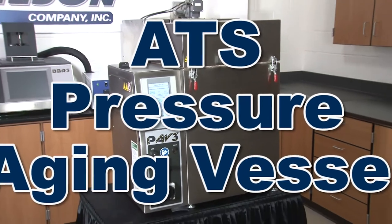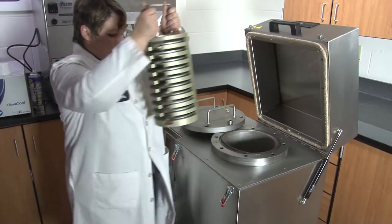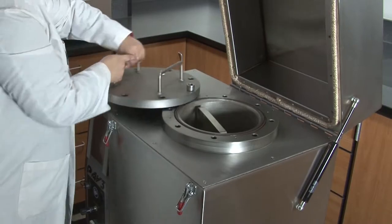The Gilson Pressure Aging Vessel uses heated, pressurized air to simulate long-term oxidative aging of asphalt binders.